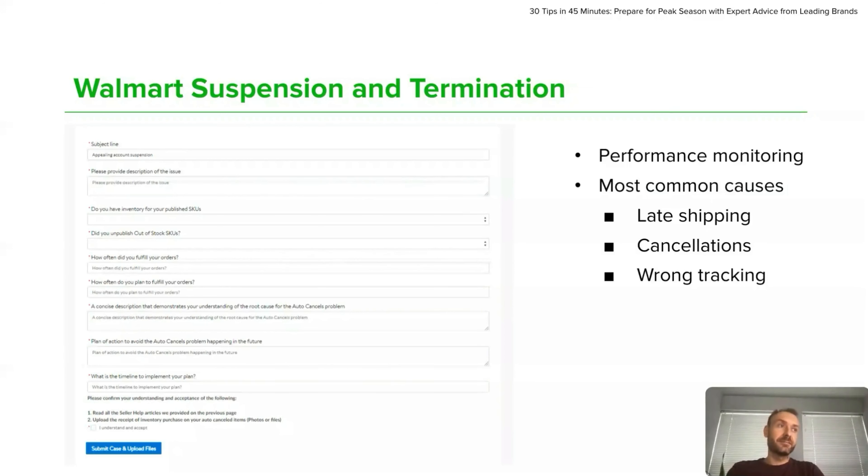If your account is suspended, you will receive from Walmart a form to fill out to submit your appeal. Take your time to fill it out, show Walmart that you clearly understand why you were suspended, and provide a realistic and clear plan on how you will improve to make sure you will not make the same mistake again. Suspension usually happens due to late shipments, cancellations, and wrong tracking numbers. Changing shipping carriers, switching self-fulfillment to 3PL, utilizing WFS, and working with solution providers to automate processes might be some good improvement ideas to provide.